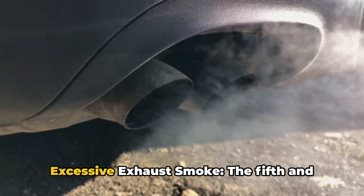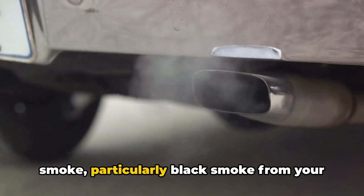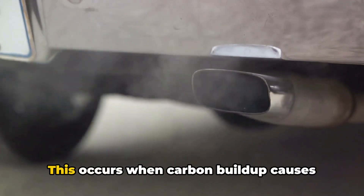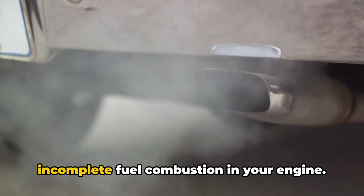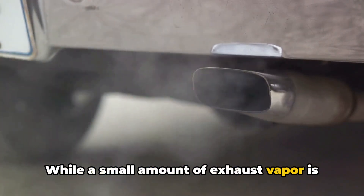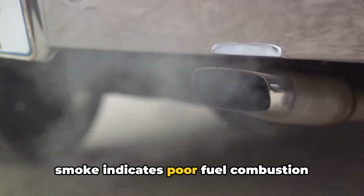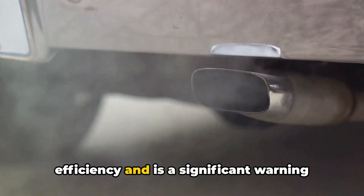Five: excessive exhaust smoke. The fifth and final symptom is an increase in exhaust smoke, particularly black smoke from your exhaust pipe. This occurs when carbon buildup causes incomplete fuel combustion in your engine. While a small amount of exhaust vapor is normal during operation, excessive dark smoke indicates poor fuel combustion efficiency and is a significant warning sign that requires immediate attention.